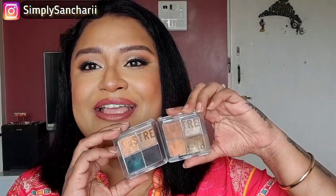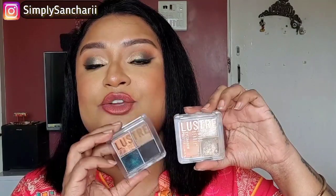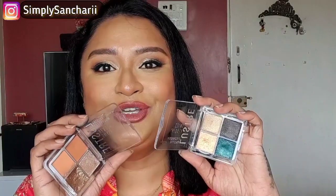This is the inner packaging — it comes in a completely transparent packaging. As I said, you get four variants. This one is in the variant Nude Addict and this one is in the variant Party All Night. At the back you will find the shade name, the price, manufacturing details, and the expiry date. You will also find the shade name mentioned on the outer packaging itself.